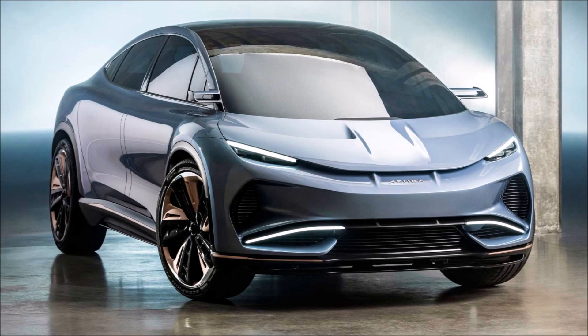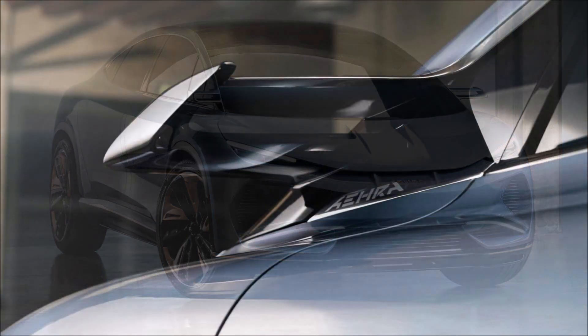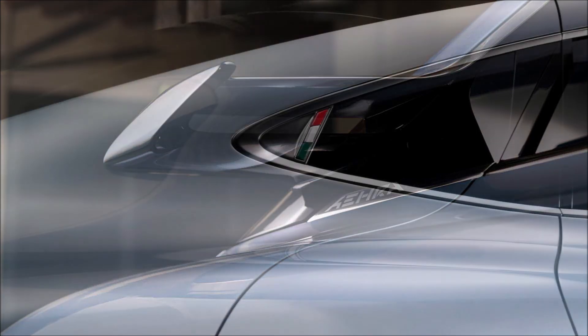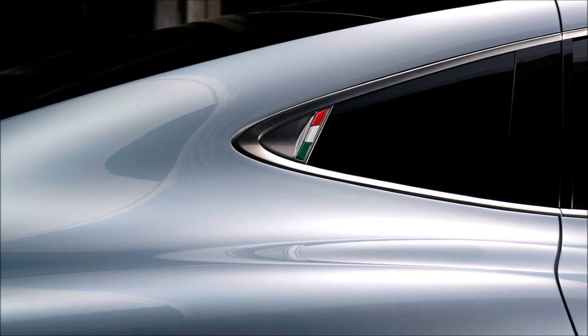Now the premium SUV segment is already packed with competitors, but Italian EV upstart company Era wants to leap forward above them all with a vehicle that you see now. It's simply called the Era SUV.